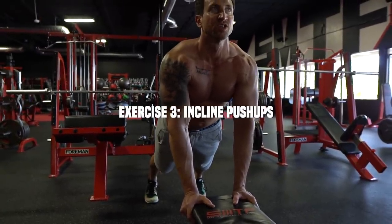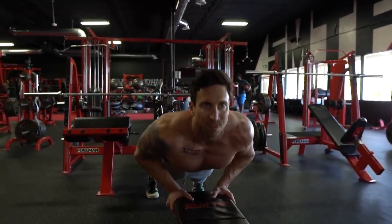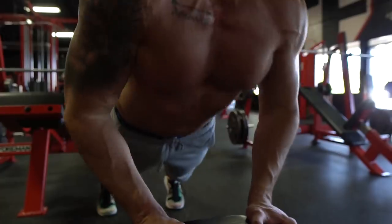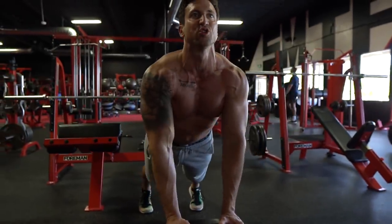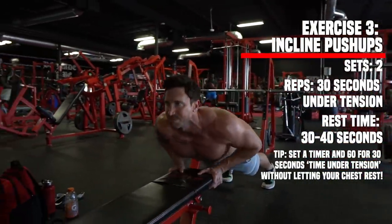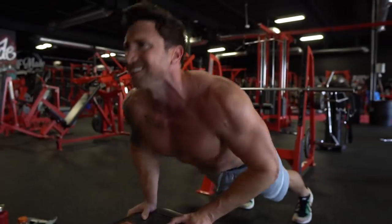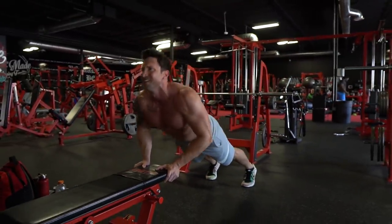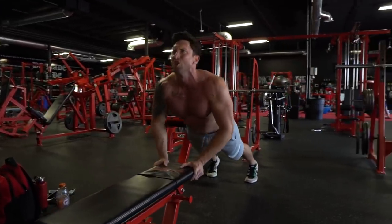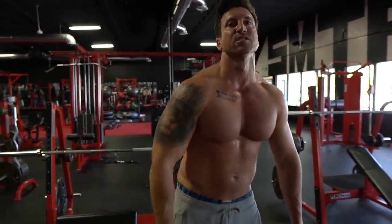Next up we're doing incline push-ups. I really like starting the T30 phase of chest workouts with push-ups — it's reliable and effective for pumping a ton of oxygen and blood into the chest. I feel the biggest pump in my chest workouts just doing really slow and controlled push-ups like this. I'm going nice and slow, aiming for a full 30 seconds time under tension. The incline push-up traditionally works the lower chest and triceps more, but I feel it a lot in my mid-chest as well.